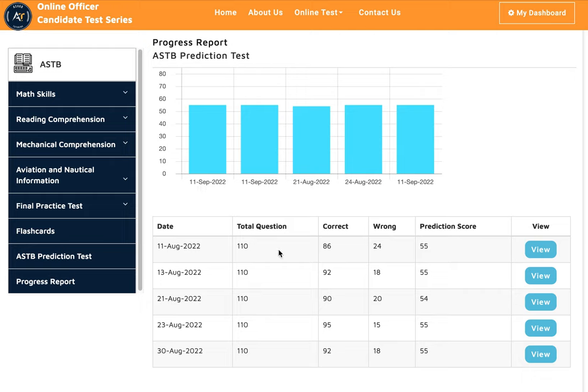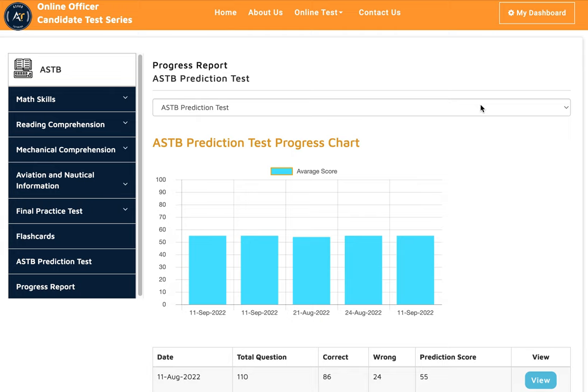You could see here he scored 55, 55, 54, 55, 55 — that is a very competitive score for the ASTB. A lot of times what happens is, if you just got out of college, you might forget some of the basic math concepts or you don't know how to study.